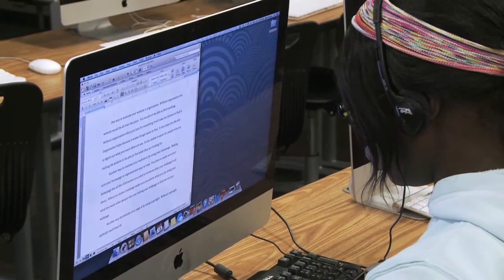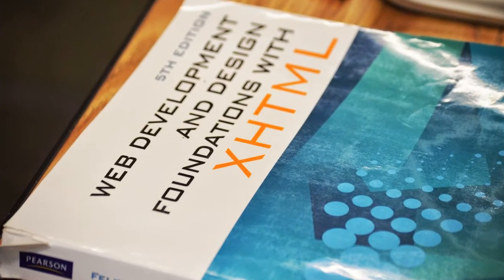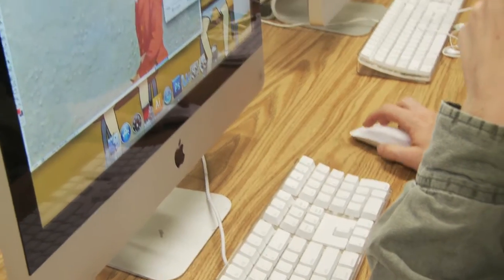I learn how to code websites. We would take websites and learn how to do code for them, and make colors for the websites, and put pictures on there, and use CSS, which is like putting the whole website together.